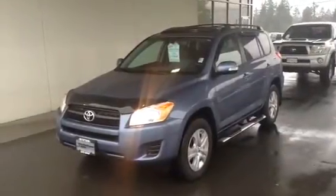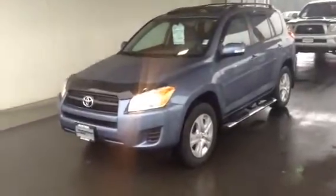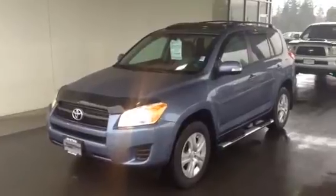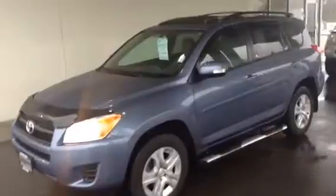Good morning, Devin. It's Brandon Robinson at Jim Pattison Toyota in Duncan. Just taking a quick little video walk around of our 2012 Toyota RAV4 model. I'm not going to go too big into the specs or anything like that — I'll include those with the link. I just want to show you the vehicle exactly as it sits on our lot currently.